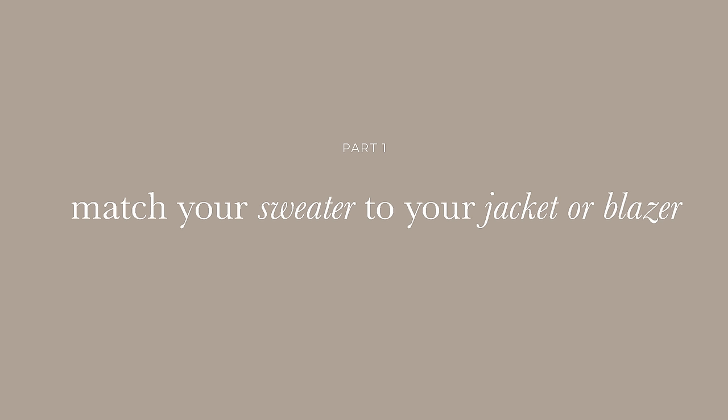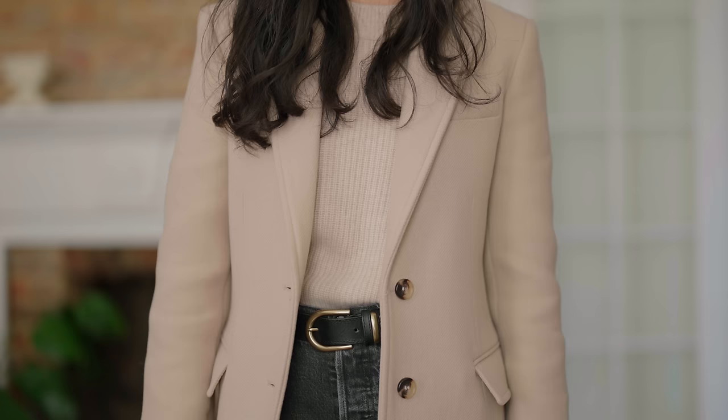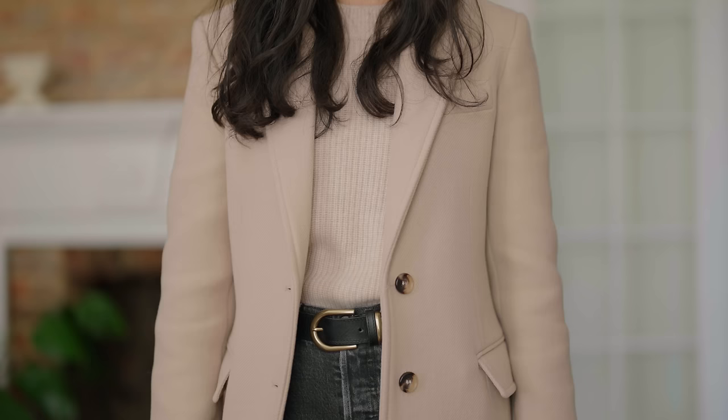My first tip to look expensive or chic even on a budget is to match your top to your jacket. I love this because it's so relevant for any time of the year — especially right now when it's a little chilly. You can take a sweater and a blazer or a sweater and a jacket, and if you keep those within the same tone, it looks so polished every single time. I've gone into my closet, pulled out all the blazers I'm liking in a lighter shade, matched them with sweaters, and experimented to put together combinations I'm really excited about.